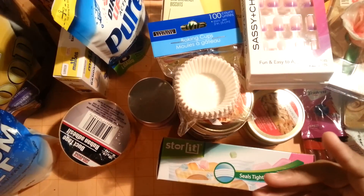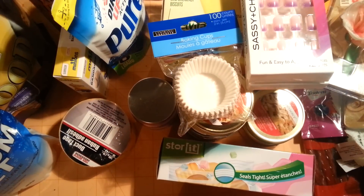So that was everything I picked up from Walmart, Joann's, and Dollar Tree. Thank you for watching. Bye.